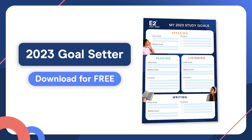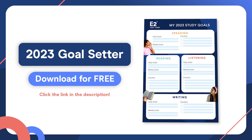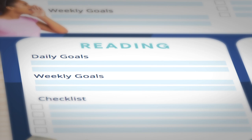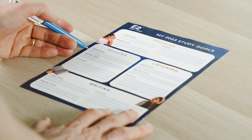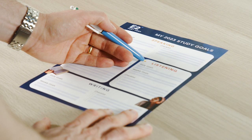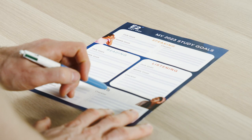So the very first thing that you'll want to do is download the PTE goal setter, which you can get for free by clicking the link in the description of this video. In this goal setter, you can write in daily and weekly PTE preparation goals. There's also a checklist where you can put in more specific tasks that you should complete before test day.